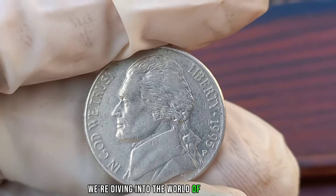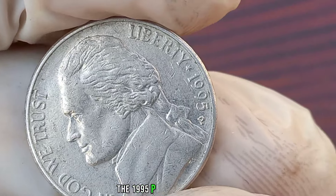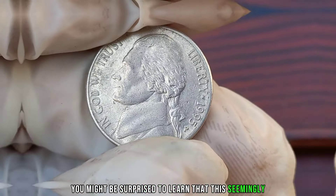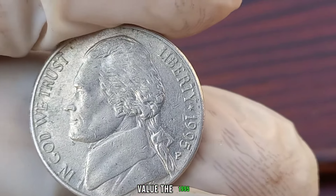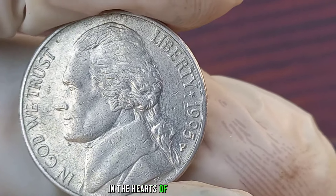We're diving into the world of numismatics to explore a hidden gem: the 1995 P Jefferson nickel. You might be surprised to learn that this seemingly ordinary coin could be worth a lot more than its face value. The 1995 P Jefferson nickel holds a special place in the hearts of coin collectors.